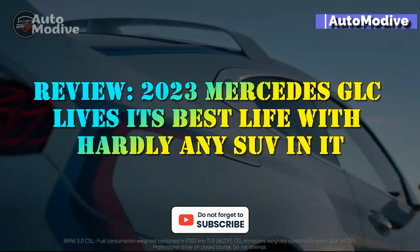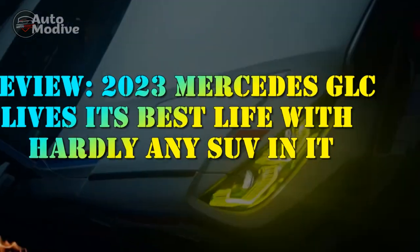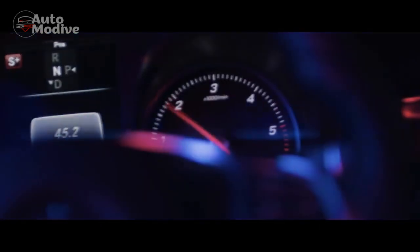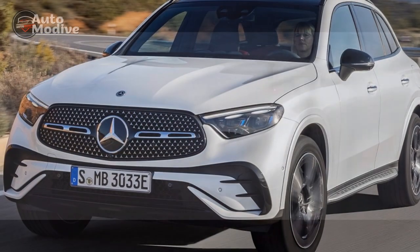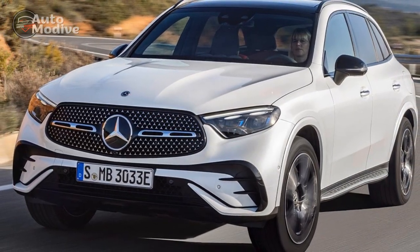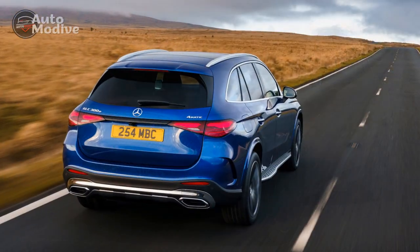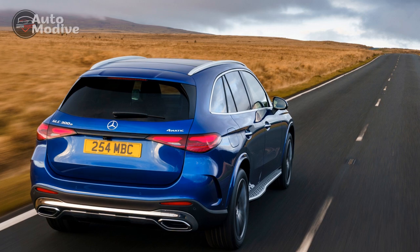Review: 2023 Mercedes-Benz GLC lives its best life with hardly any SUV in it. Before you get settled in with coffee and whatever attention span you're bringing to this internet party, the hard news: there's no AMG version, no plug-in hybrid, no inline-six, not even a GLC coupe that's not a coupe. The 2023 Mercedes-Benz GLC class has shown up, at long last, as the GLC 300 SUV, with or without all-wheel drive.